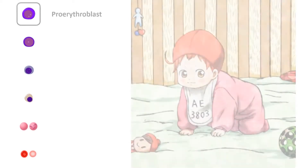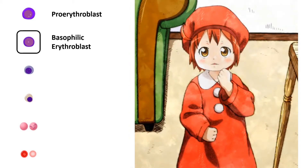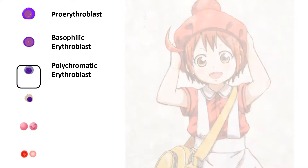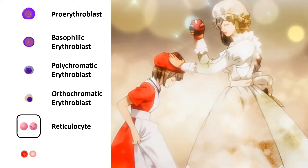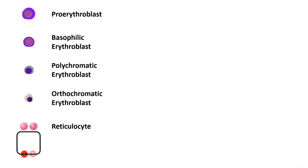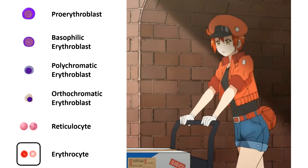Red blood cell precursors are known as erythroblasts, with the following growth stages: pro-erythroblasts, basophilic erythroblasts, polychromatic erythroblasts, and orthochromatic erythroblasts. At this stage, erythroblasts lose their nuclei and become reticulocytes, where they enter circulation and become erythrocytes a few days later. It was quite a coincidence that I could identify all of these stages being portrayed — not very sure if this is intentional with scientific accuracy in mind.